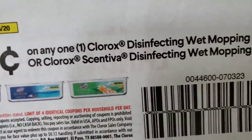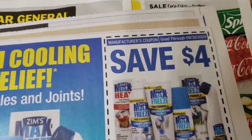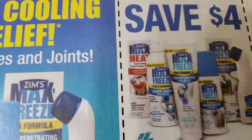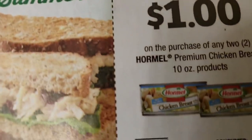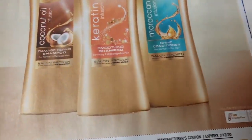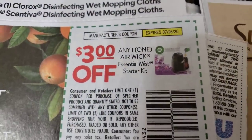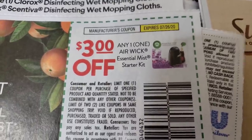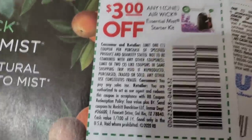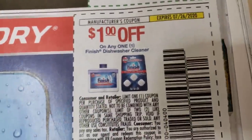Fifty cents off any Clorox disinfectant wipes — okay, for the mop. Now we have four dollars off Zim's Max Freeze pain relief product. We have a dollar off her male chicken breast — this is a thick one. Oh, three dollars off — you guys, take a peek at my Target videos and you'll see that was a real good coupon.